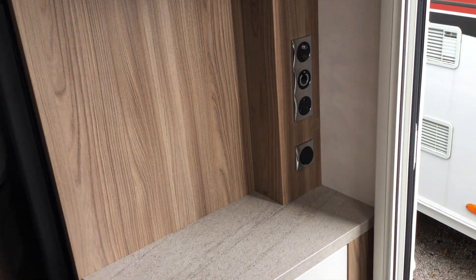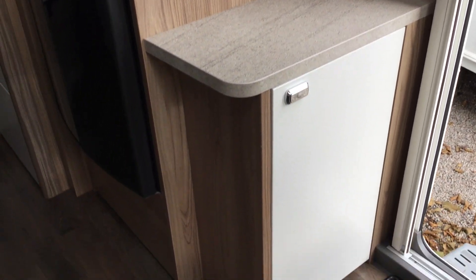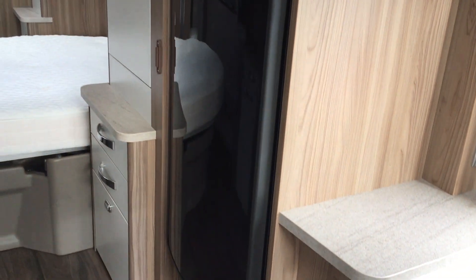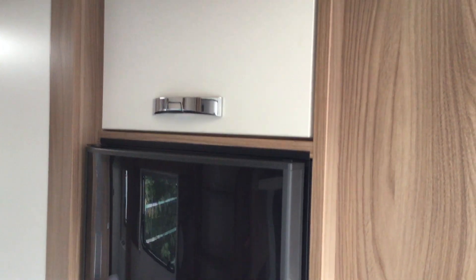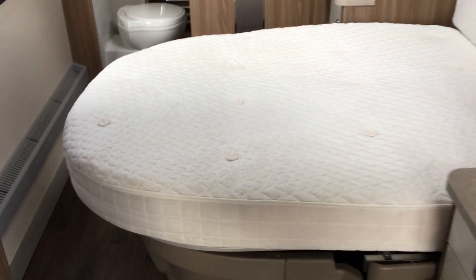There's a cocktail cabinet area with jacking points for your TV screen or storage. You've got a separate refrigerator and a top ice compartment, plus more storage.